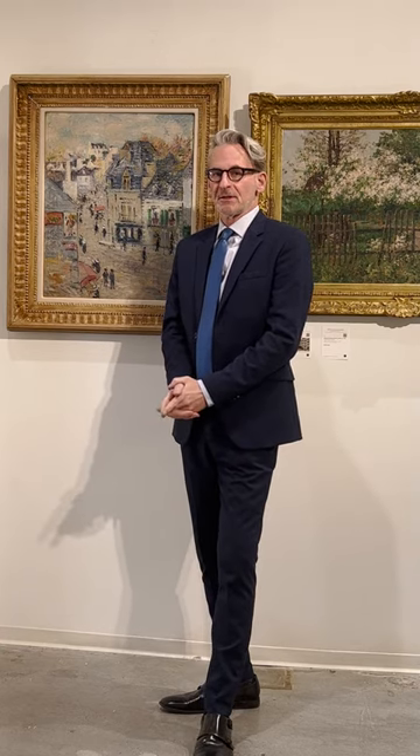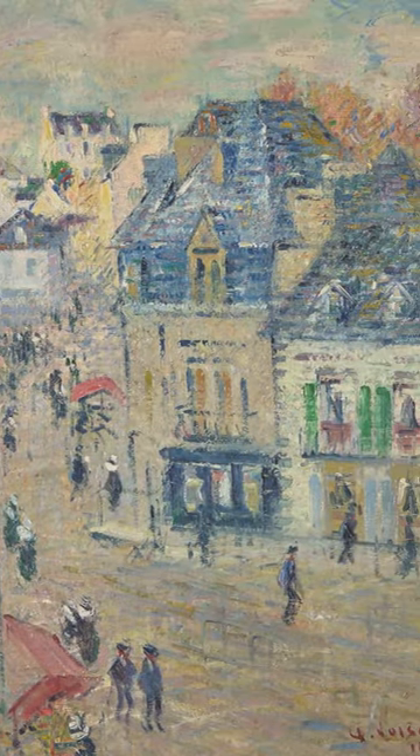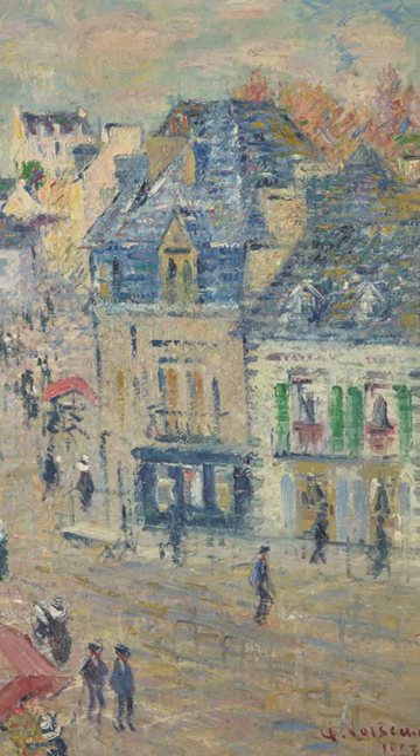Lot 74 in Freeman's upcoming auction of European Art and Old Masters is a particularly good-looking canvas. It depicts Pont-Avant in France, and it's by the post-impressionist Gustave Loiseau. Loiseau is somebody who had not a great deal of formal training early on — he studied with a decorator, actually, to whom he served as an apprentice.